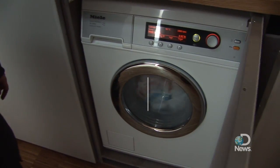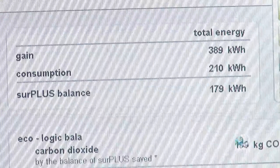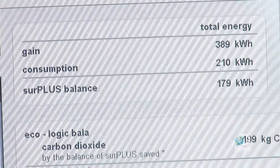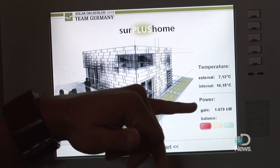What's the coolest tech? This is our building automation system — we have the external temperature, we have the internal temperature, and we can also see a balance of how much power we gain right now and how much we use.